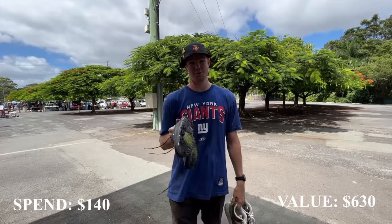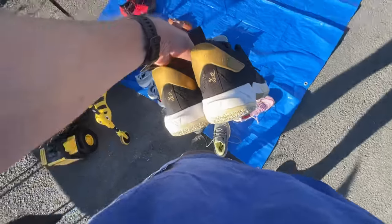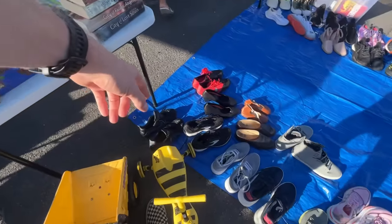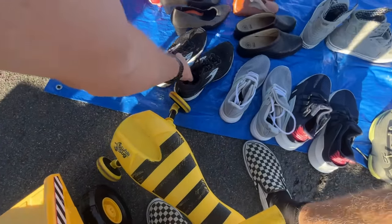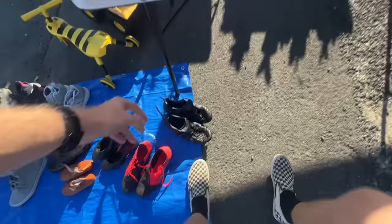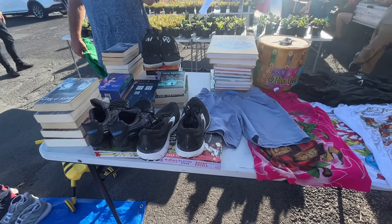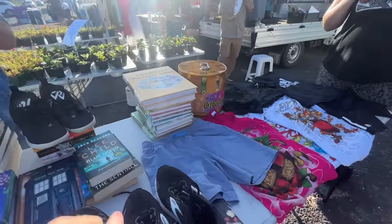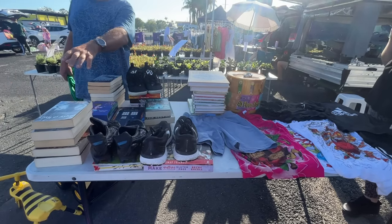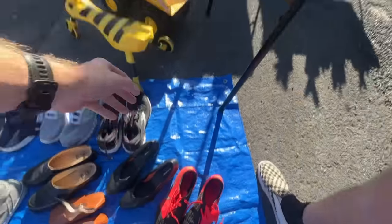We've got $60 left to play with and we need to turn that into $370. It could be tough, but I'm confident. How much on the shoes? I'd do $20 on the Brooks, $20 on those, and probably $35 on those. I can do $20 on all of them. How about your books? $2. I'll keep an eye on these, but I'm here all day so I will be back. Thank you though.